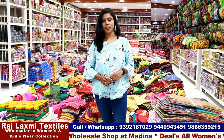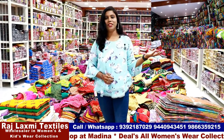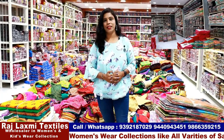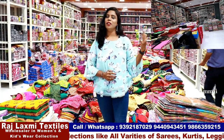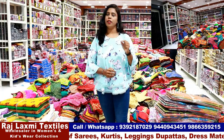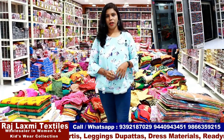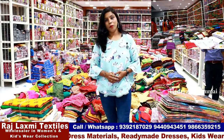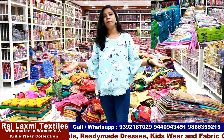Raji Lakshmi Textiles is one of the biggest and one of the best shops at Madin. There are a lot of varieties and collections here at a reasonable price. There are a number of varieties in the market, and we have some collections to show you today.